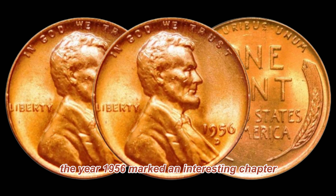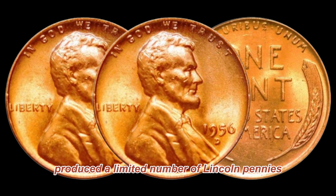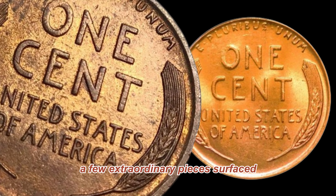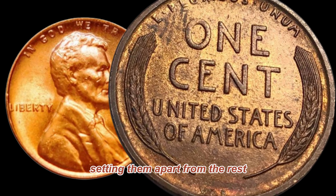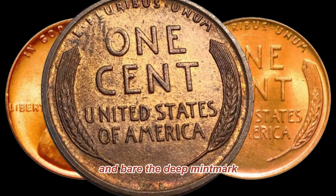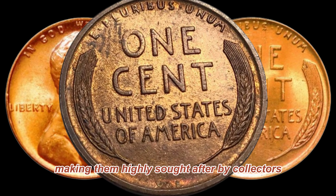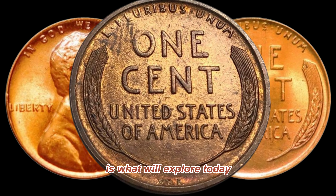The year 1956 marked an interesting chapter in coin minting history. The Denver Mint produced a limited number of Lincoln pennies, and among them, a few extraordinary pieces surfaced with unique characteristics, setting them apart from the rest. These pennies were struck in Denver and bear the D mint mark, making them highly sought after by collectors.